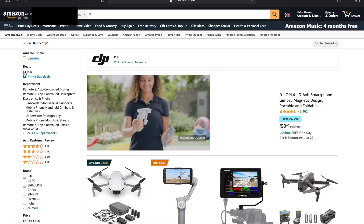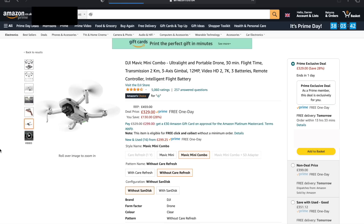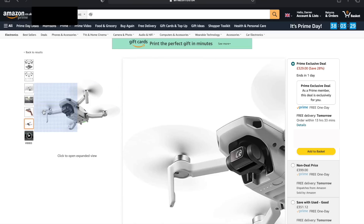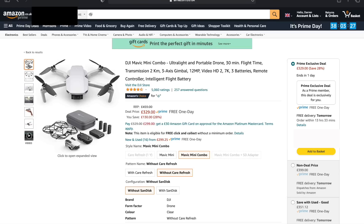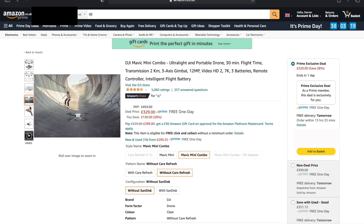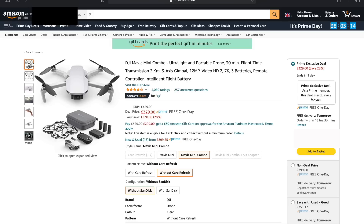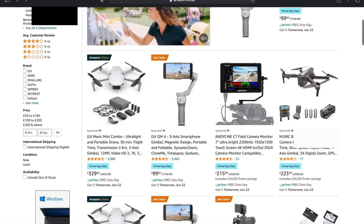I typed in DJI to isolate the DJI Prime Day deals. The Mavic Mini 1 — although this isn't the Mini 2 — is currently a Prime Day deal at £329 for the Fly More Combo. If you've not got a drone and you're wanting to get into this, it's a really good deal. You get extra batteries, propeller guards, and the carry case. It's saving £130, and again, this is a Prime Day deal.